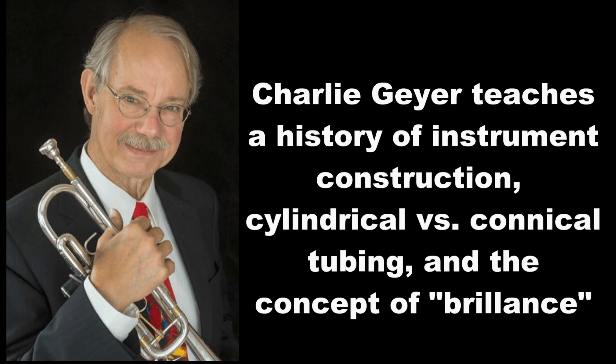But my cornet — an old Ambassador that I started on — you can do that. That was built in 1950, 1949. And my C cornet, same thing — it's cylindrical. I want to tell you something you may not be aware of: the C trumpet is brighter than the B-flat trumpet because it's shorter. But in reality, it has a little higher percentage of conical tubing than the B-flat.